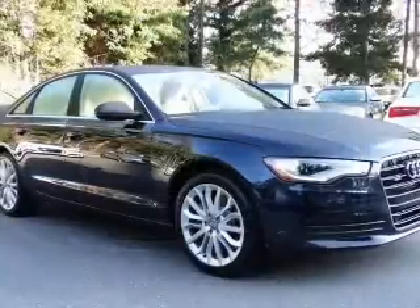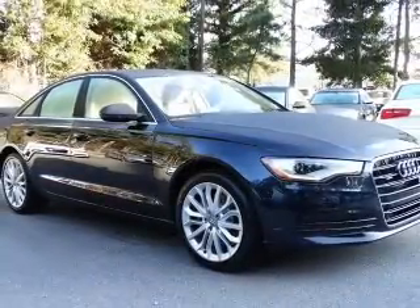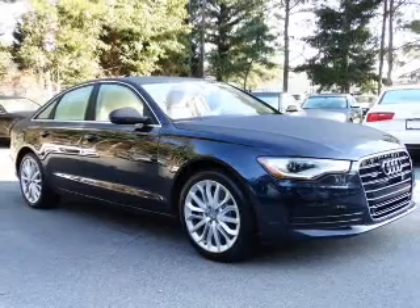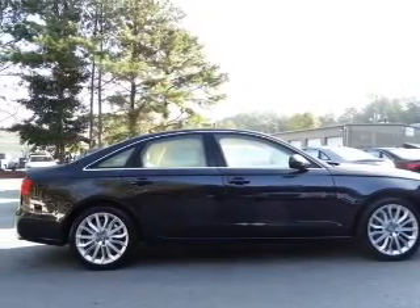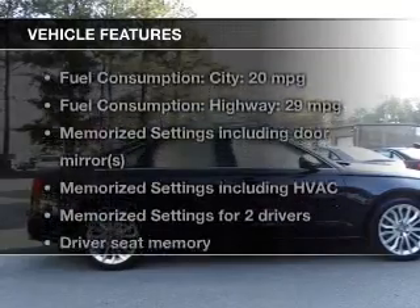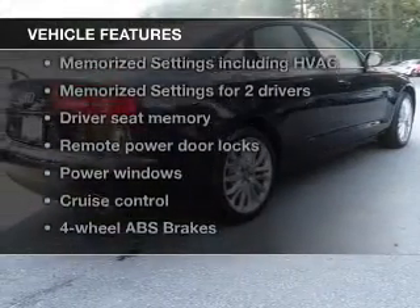Heated seats make cold weather driving more endurable. Enjoy the flexibility of multi-zone temperature controls. Let the outside in with a power sunroof. And memory settings make for a more comfortable ride. Plus, enjoy these notable features that are included in this vehicle.